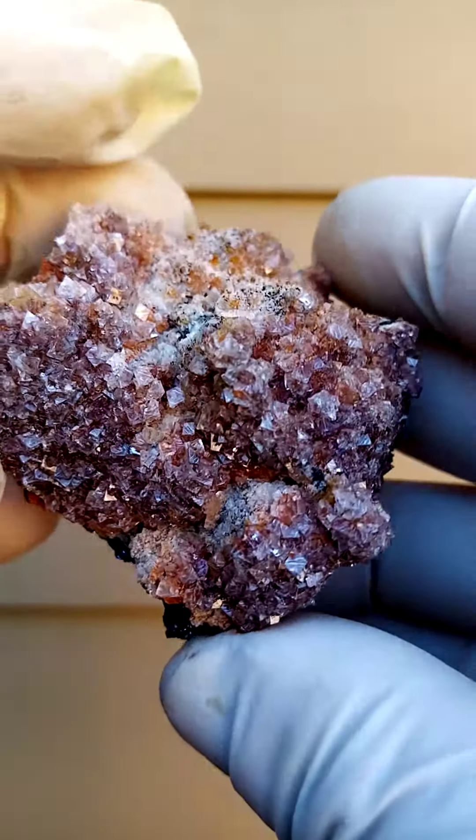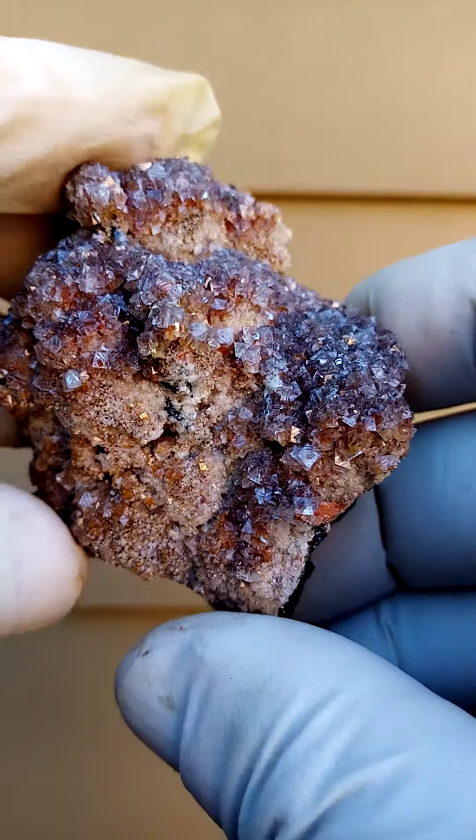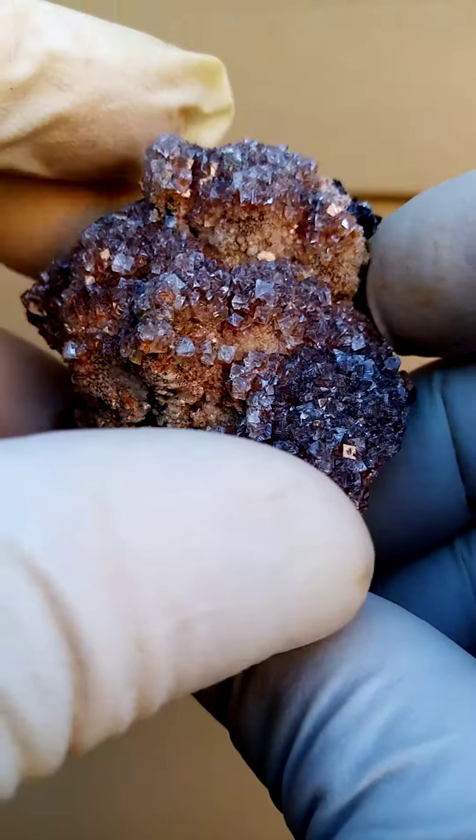My theory: if we find a new element and we add it to the Raman spectrograph, the result the Raman will spit out will be different to previously, because that one element will make such a difference in the composition of actually any mineral. As a matrix here we have galena —